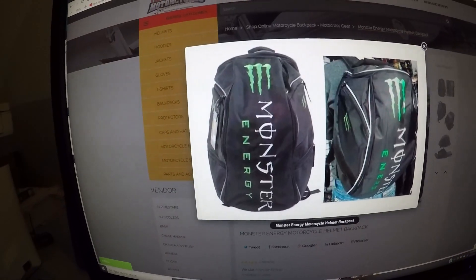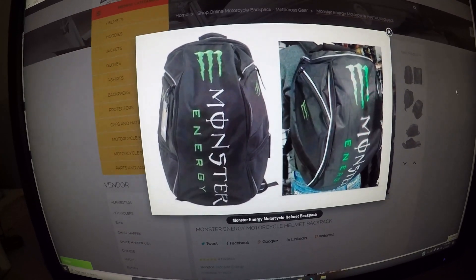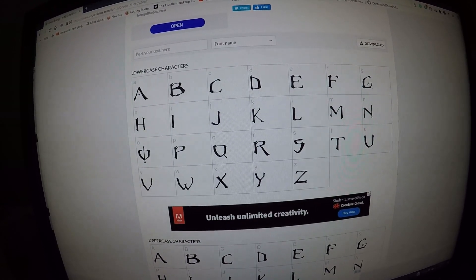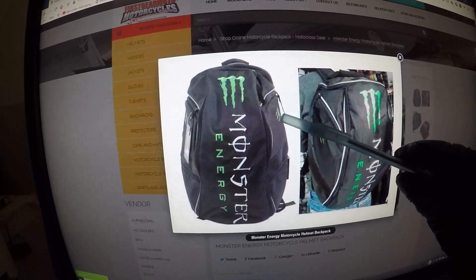They have a different font for 'energy.' You can actually purchase the Monster Energy font — you can purchase it at urbanfonts.com. It's pretty cool looking.